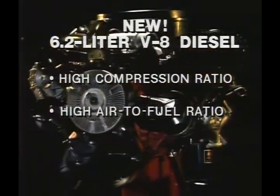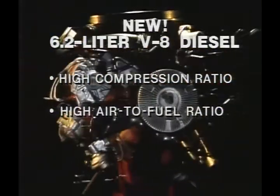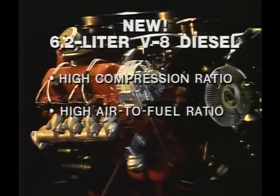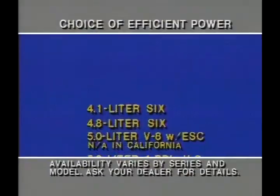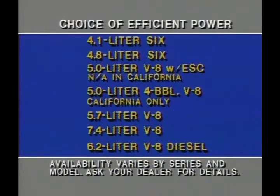With a high air-to-fuel ratio, the 6.2 simply uses less fuel at various stages of operation than comparable-size gas engines. The new diesel is only one engine available from a wide choice of efficient power plants. These engines can be matched with a wide choice of transmissions and rear axle ratios designed with efficiency in mind.